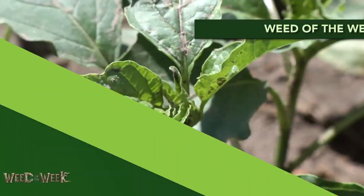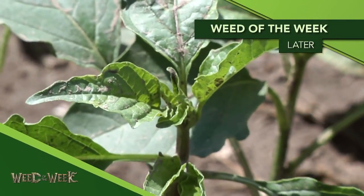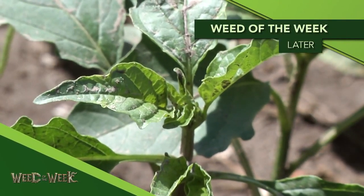One of the reasons a farmer might do deep tillage is if he has our Weed of the Week. We'll tell you how to stop this tough weed later in the show. We'll see you next time.